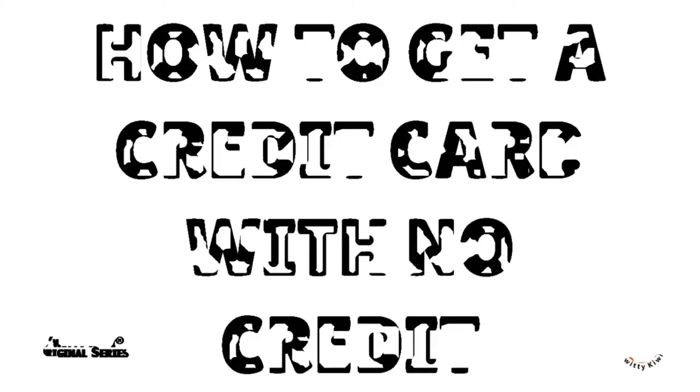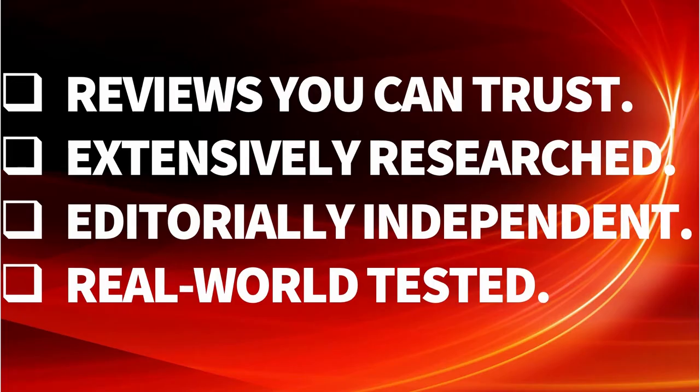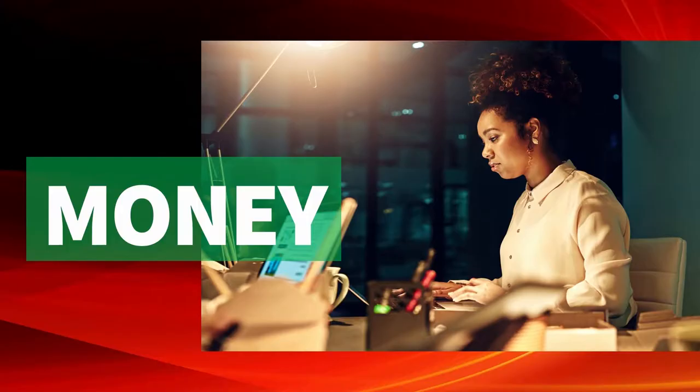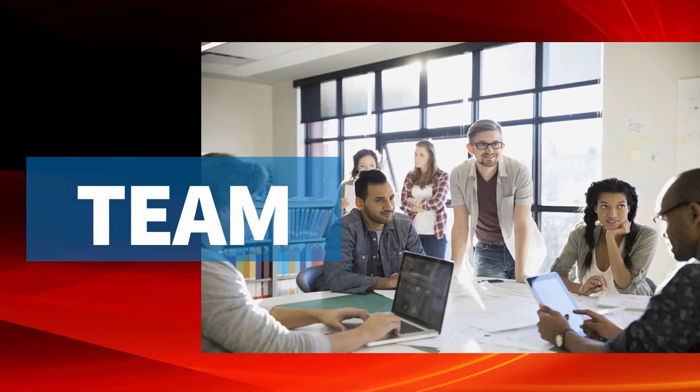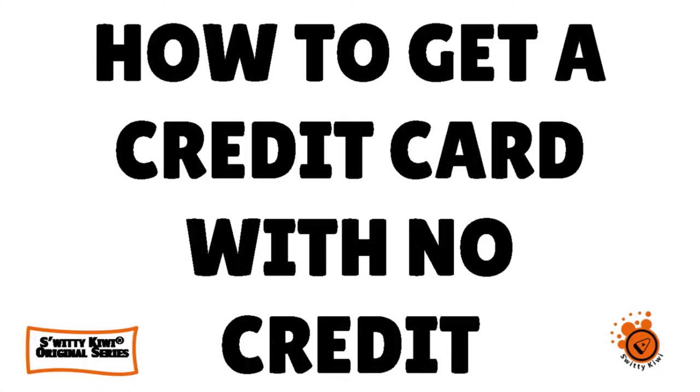I want to quickly talk to you about how to get a credit card with no credit history. Welcome, my folks, to another edition of the Awesome Sorted Kiwi Show. Hope you're doing fantastic. In today's conversation, I want to talk to you about how to get a credit card with no credit history.